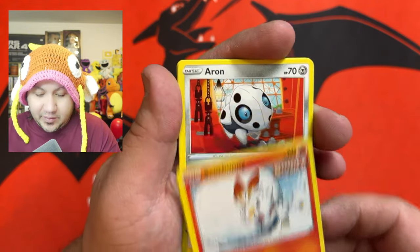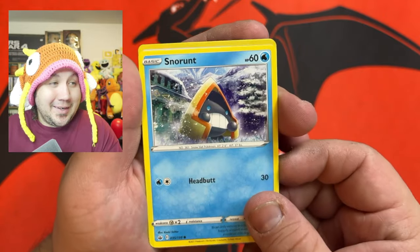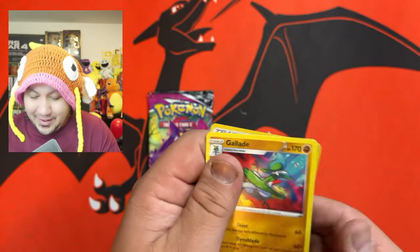Trying to give you guys a little bonus by opening up packs, and it's not going too well. We struck out on that one — Chilling Reign strikes again.